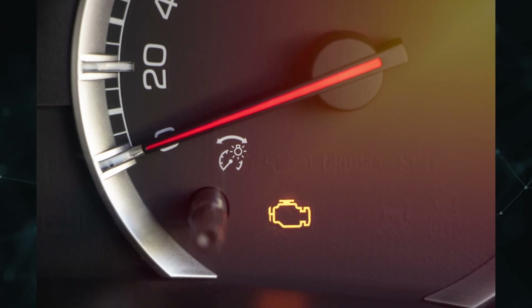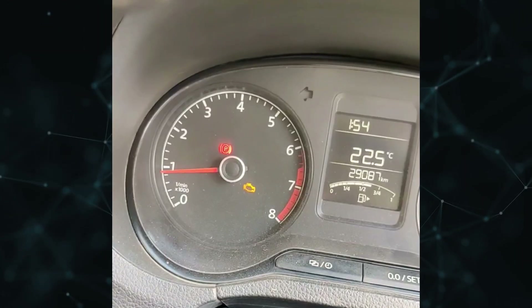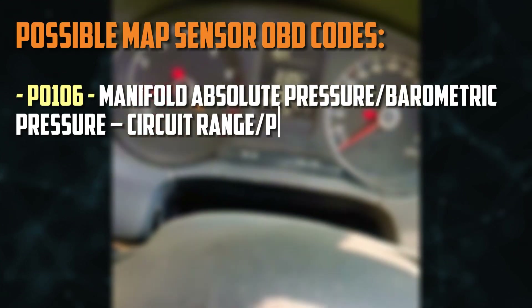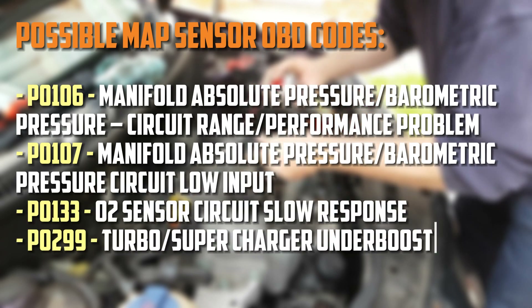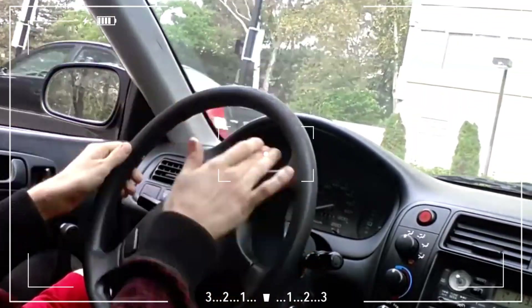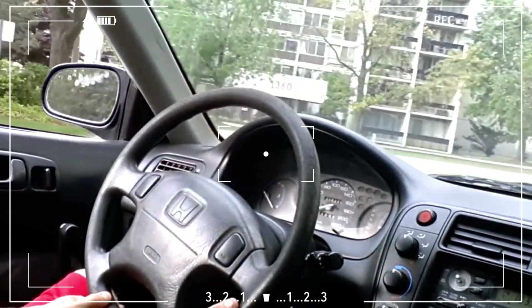Check engine light. If your car has an OBD2 port, it might turn on the check engine light if it notices a problem with the MAP sensor. DTCs P0106, P0107, P0133, and DTC P0299 for vehicles with turbochargers or superchargers are examples of common codes. If you have access to a scan tool, you can read the code at home to see if a faulty MAP sensor caused the check engine light to come on.